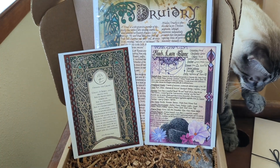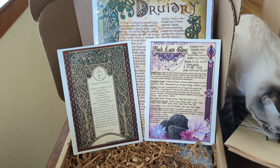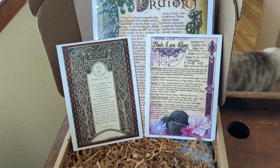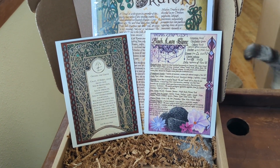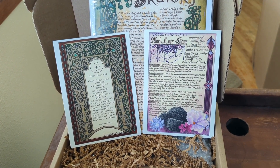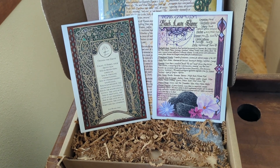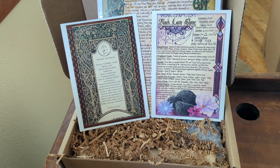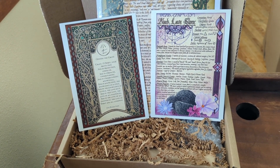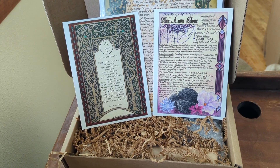Here is the artwork that came with it. We have one on Druidry, and we have Black Lava Stone. This looks to be pretty interesting — I love Lava Stone. Truthfully, I would rather write my own spells, and that looks like a spell on the left, but you can definitely use it or use it as a template and make it your own.